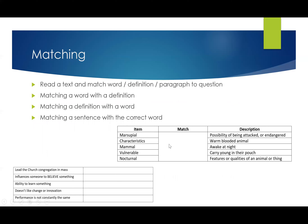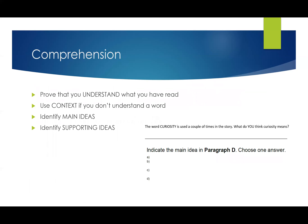Matching is a nice easy one. They might give you a description or ask a particular question, and you need to match a paragraph, sentence, or word. So it could be matching a word with a definition, a definition with a word, a sentence with a paragraph, or a word or definition to a paragraph or question. You've been doing this quite a lot over the last few weeks.